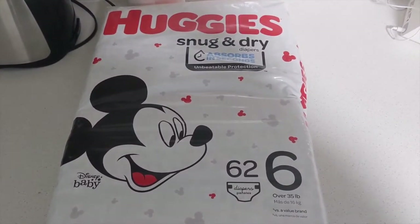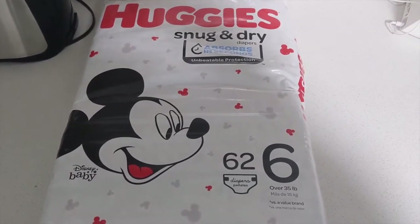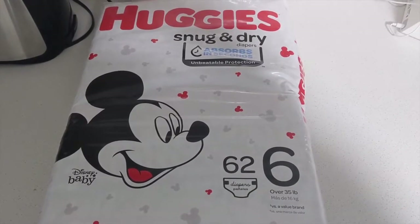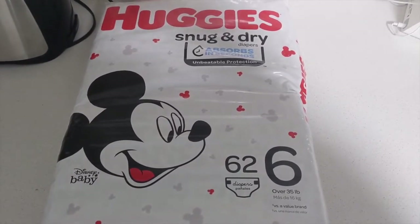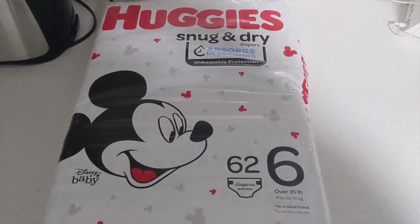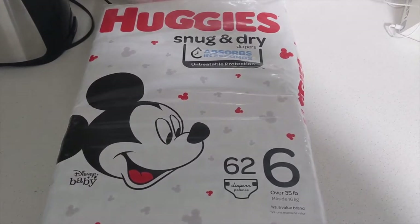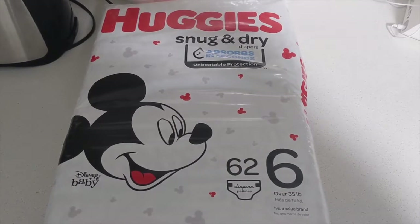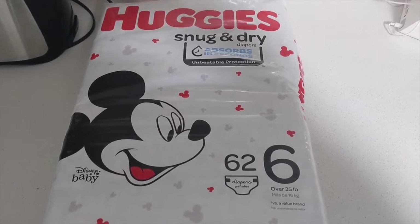Hi everybody, hope you're having a good night out there. Here on Sunday night, might be Monday morning by the time this gets out, but I really did want to do a quick video today on the Huggies Snug and Dry. These are in a size six, that's for 35 pounds and over, and this is a bag of 62 diapers. It actually came in a one-month supply box — double this, so I think 124 — and I can show you both bags in a second.